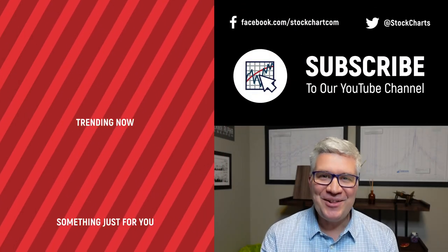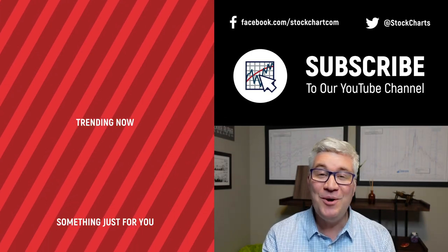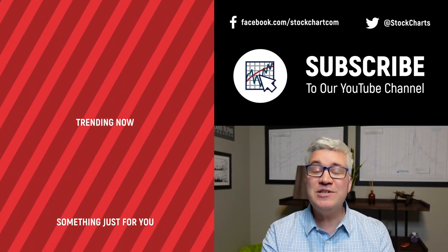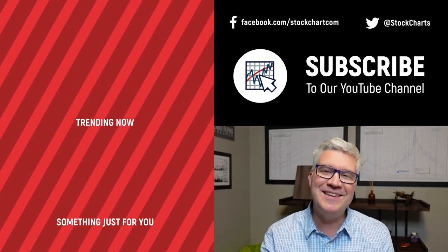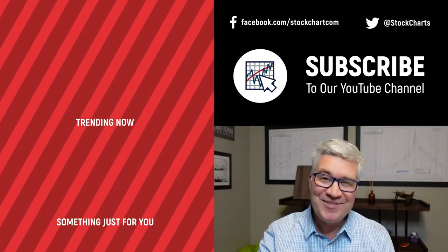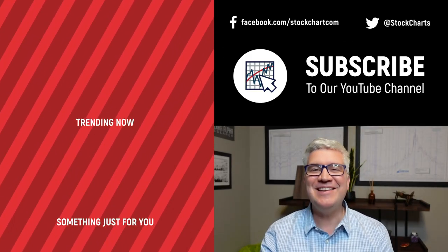Hey guys, Dave Keller here with StockCharts.com. Thanks so much for watching our video — if you enjoyed it, hit the like button right below. We have so much new content every day; consider subscribing to the channel. Thanks for watching, stay safe, and have a fantastic day.